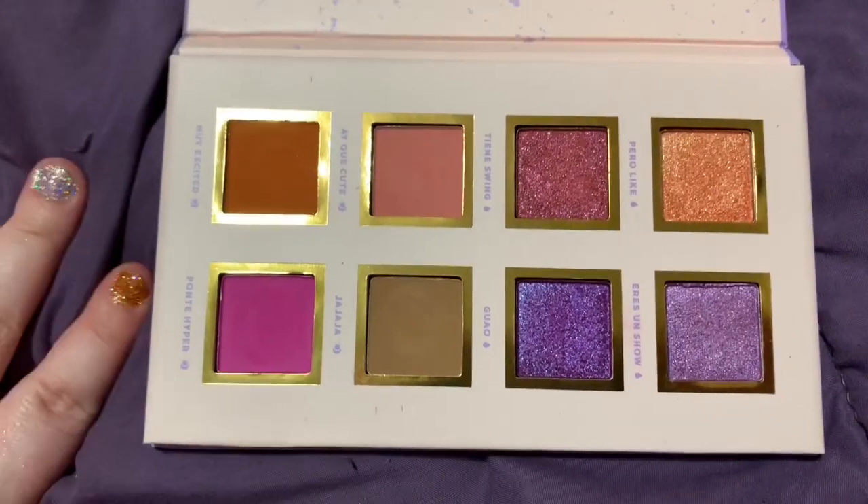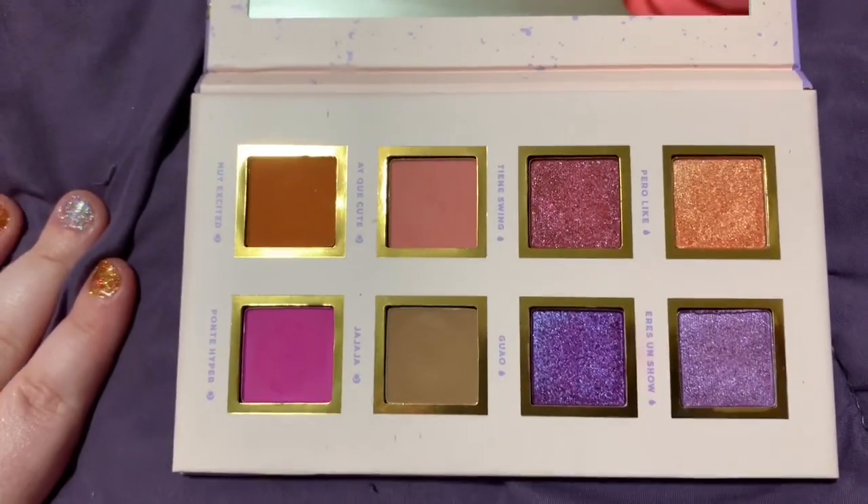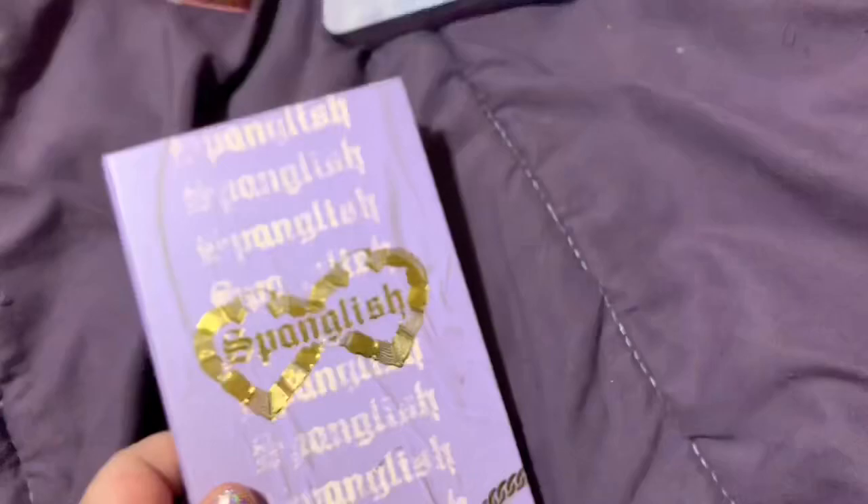This shade made me want to keep this palette, but I don't need it. I have all these colors elsewhere — it's fine, you don't need it. So that is why I'm decluttering it. It's a beautiful, beautiful palette, I just don't need it.